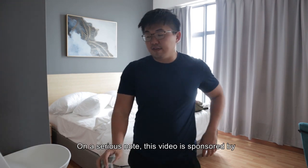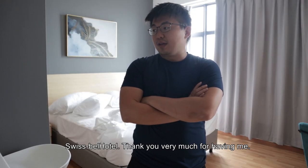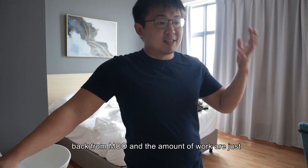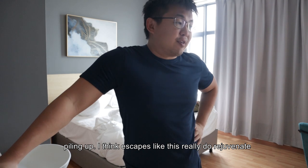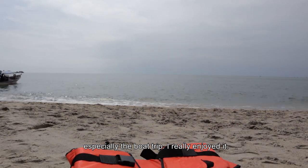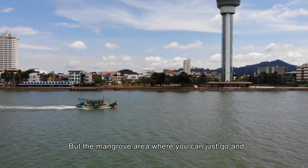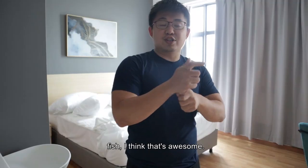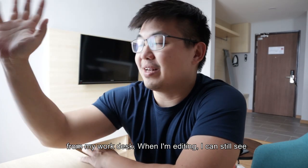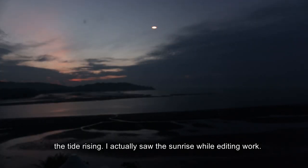On a serious note, this video is sponsored by Swiss Bell Hotel. Thank you very much for having me — I really needed this trip because we just came back from MCO and the amount of work was just piling up. Escapes like this really do rejuvenate, especially the boat trip. This is content I've never seen before — the mangrove area where you can actually just go and fish, I think that's awesome. The last thing I'll really miss is this view from my work desk. When you edit, you can still see the tide rising — I actually saw the sunrise while editing.